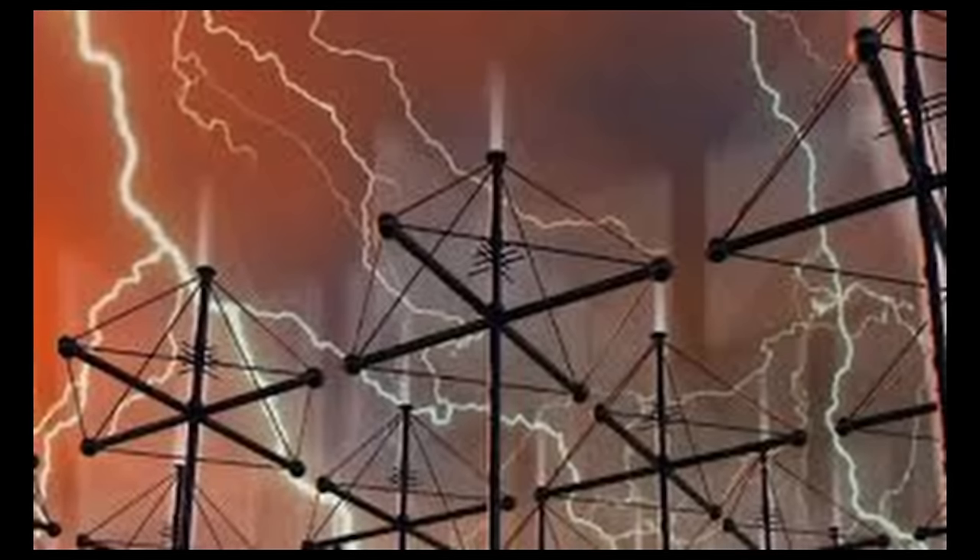Mirage cities are optical illusions that can appear in the distance, often on the horizon — the illusion of towering skyscrapers or entire cityscapes floating in the sky. These mirages have puzzled and captivated people for centuries. The key to understanding mirage cities lies in a phenomenon called a superior mirage. This optical illusion occurs when there are alternating layers of warm and cold air near the Earth's surface. When light rays pass through these layers, they can bend and create a distorted image of distant objects, making buildings appear much higher in the sky than they actually are. One famous example is the Fata Morgana.